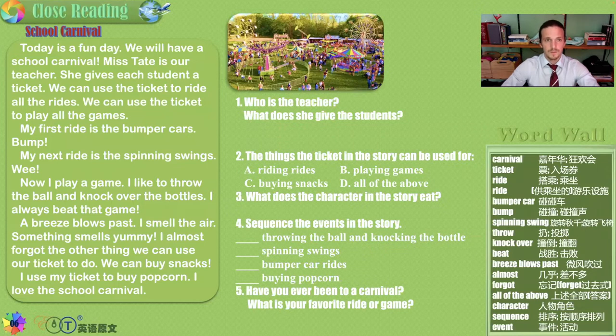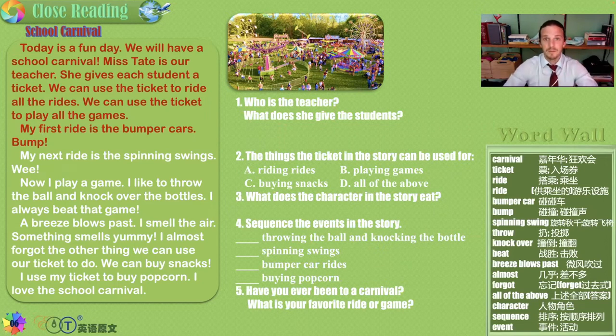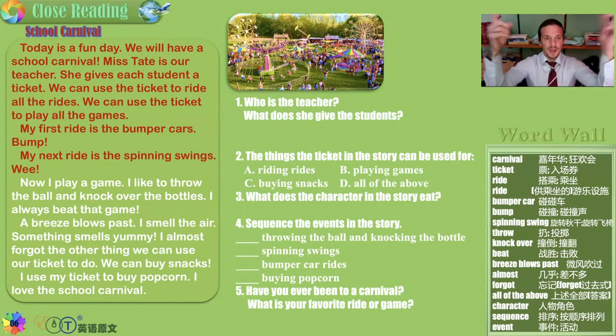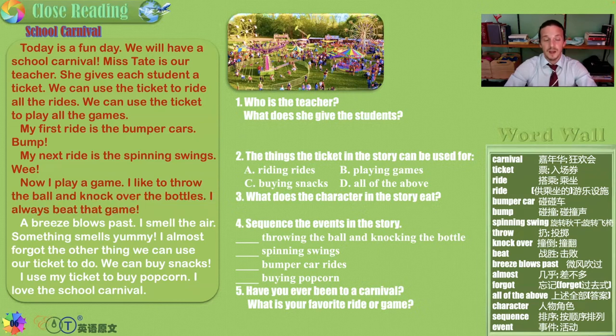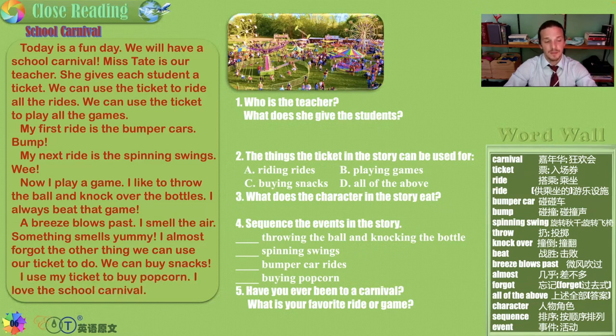School Carnival. Today is a fun day — we will have a school carnival. Miss Tate is our teacher. She gives each student a ticket. We can use the ticket to ride all the rides and play all the games. My first ride is the bumper cars — bump, bump, bump. And my next ride is the spinning swings — whee! Now I play a game. I like to throw the ball and knock over the bottles. I always beat that game. A breeze blows past and I smell the air — something smells yummy. I almost forgot the other thing we can use our ticket to do: we can buy snacks. I use my ticket to buy popcorn. I love the school carnival.